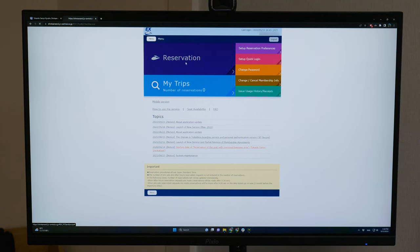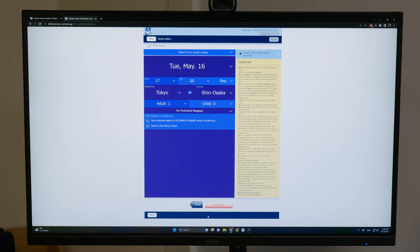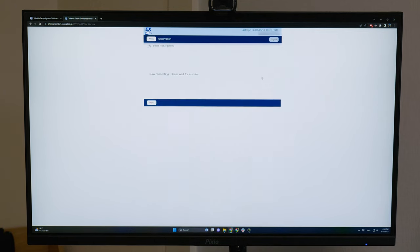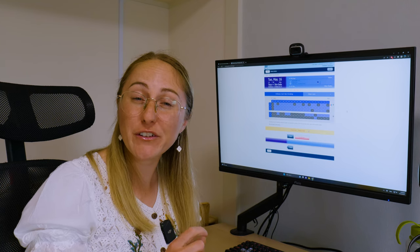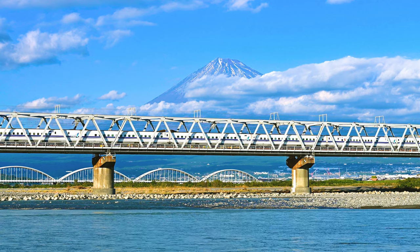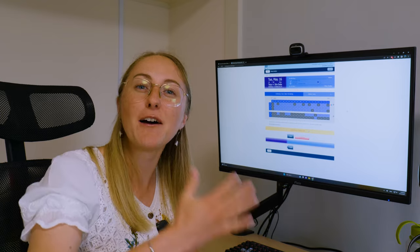To reserve tickets on SmartX, hit the reservation button. It's pretty simple — you can choose the date, the time, the departure and arrival station, and whether you have oversized baggage. The next screen shows different train options with times and train types. Once you select a train, you'll see the different fares available. Much like the ticket machines at the station, you can view a seat map and select the seats you'd like. If you're traveling from Tokyo to Kyoto or Osaka and want a view of Mount Fuji, we recommend booking seats on the right-hand side going there and seats on the left-hand side coming back to Tokyo.